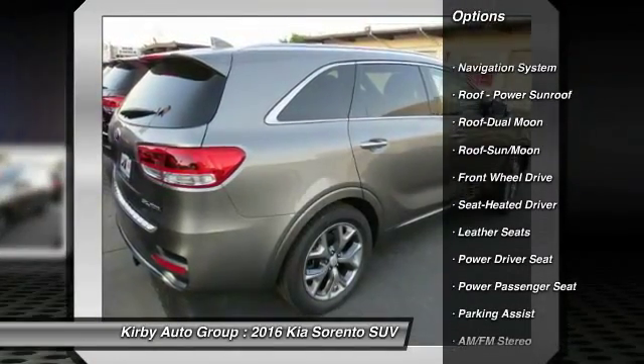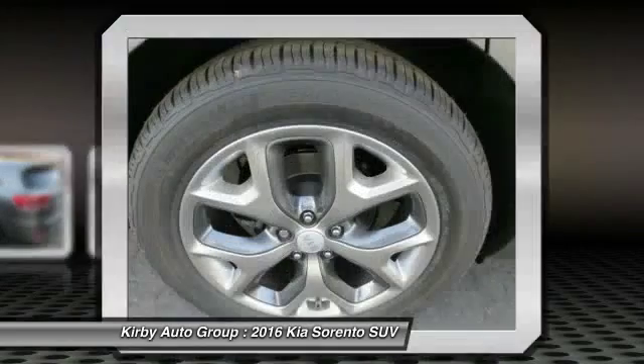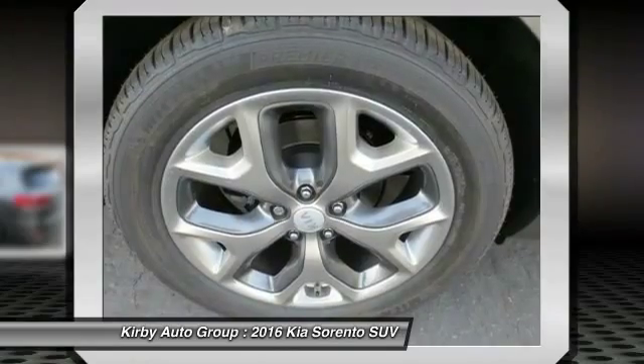traction control, anti-lock braking system, navigation system, Bluetooth wireless data link for hands-free phone, moonroof, home link garage door opener, power steering, air conditioning, front aluminum wheels.